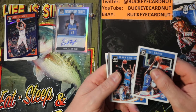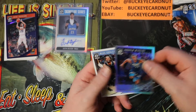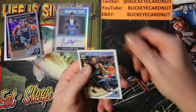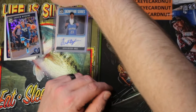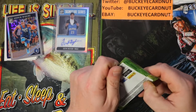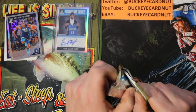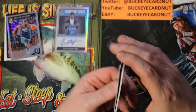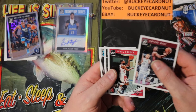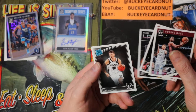Joel Embiid, Frank Ntilikina, Andrew Wiggins, Mike Conley — from The Ohio State University. Dwyane Wade, James Harden Lock It Up, John Wall for the Wizards.